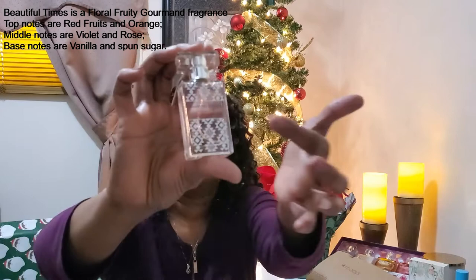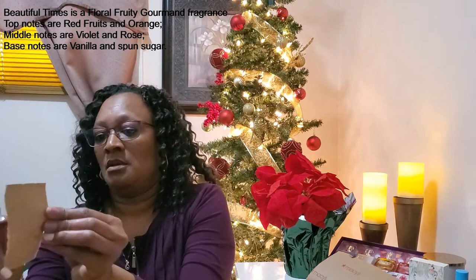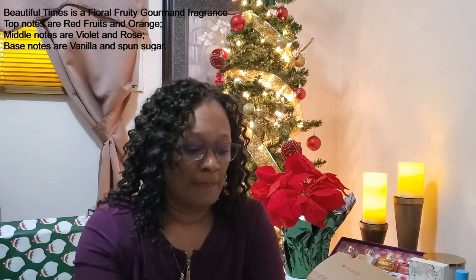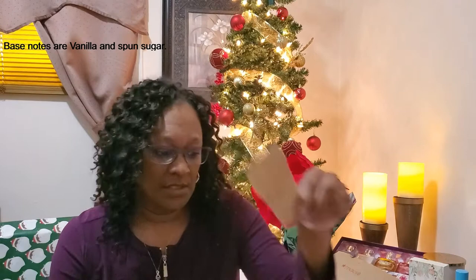The next one we have here is called Beautiful Times, and that's a very cute bottle — you can see the detail there, very pretty. Let's smell this one. Ooh, now this smells very good. I'm going to leave the notes up on screen. This is something I would definitely wear — love it.